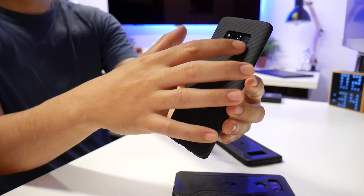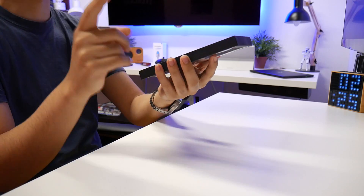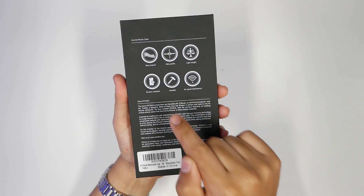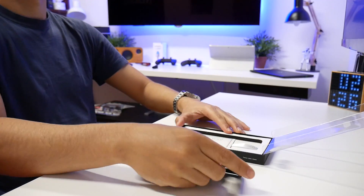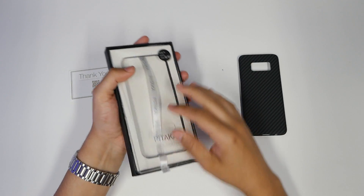I'm going to read a little bit on the back. It says: real Aramid — and by now you probably thought to yourself, what's an Aramid? I guess we'll both find out in a little bit. Slim profile, lightweight, scratch resistant, durable, and no signal interference. So let's just do the quick, simple unboxing here. And that's pretty much it — I don't think there's going to be anything extra in there.